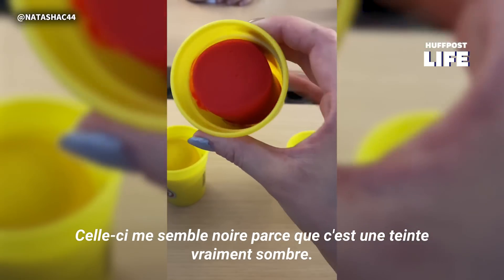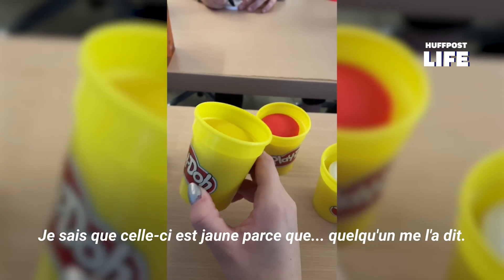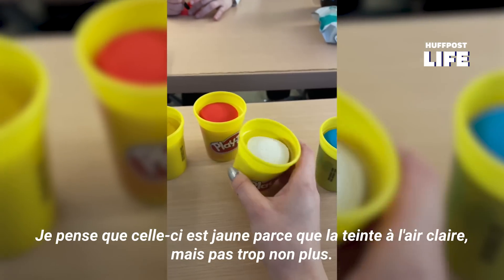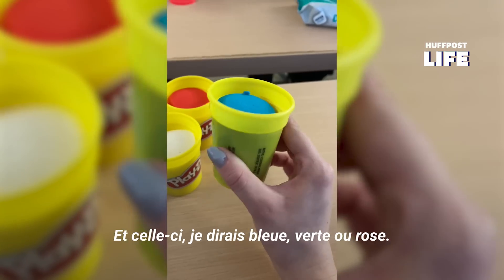This one looks honestly looks black to me because it's just a really dark shade. I know this one's yellow because someone told me — I honestly would have guessed it because it looks light enough, but not super light. And this one I would guess blue, green, or pink.